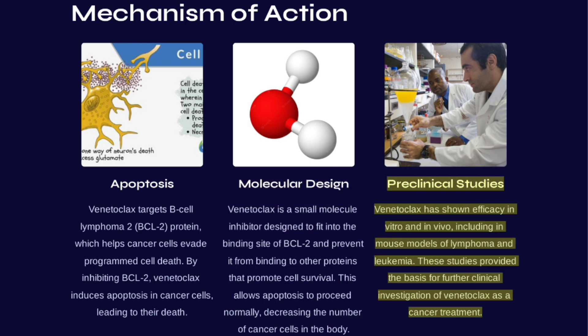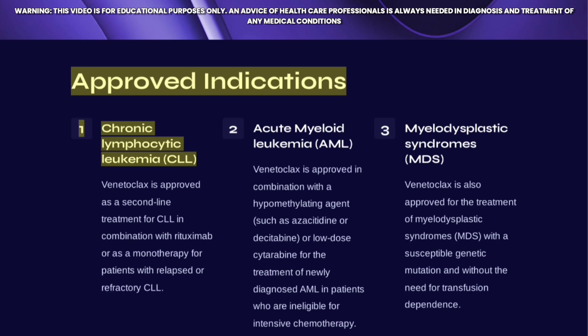Venetoclax has shown efficacy in vitro and in vivo, including in mouse models of lymphoma and leukemia. These preclinical studies provided the basis for further clinical investigation of Venetoclax as a cancer treatment.